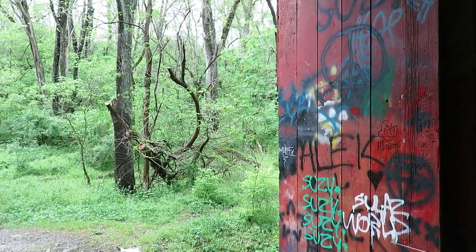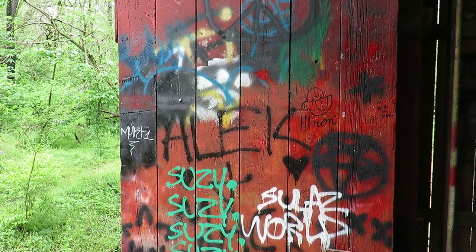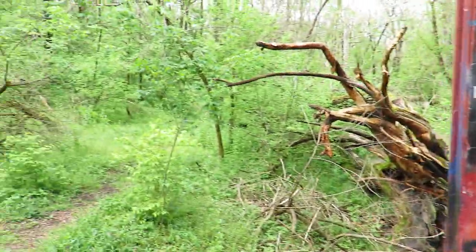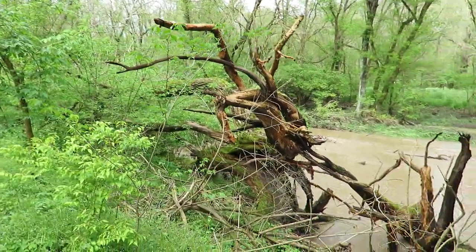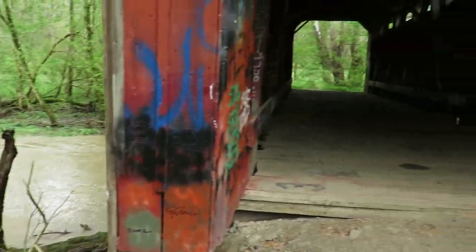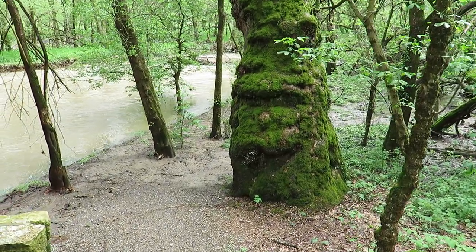I don't know what I feel about it really, seeing it is a historic bridge, but this is what's happened to this one and everybody knows it. Look at that tree — that's amazing.